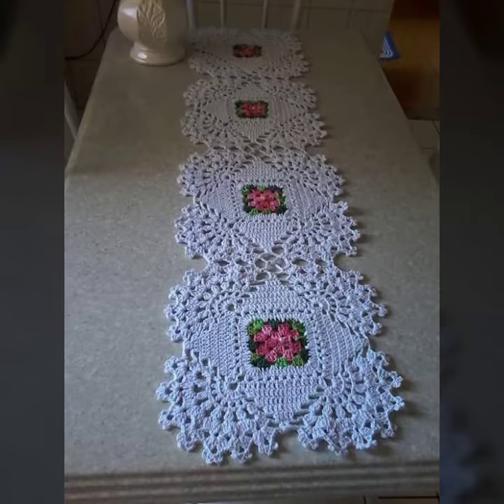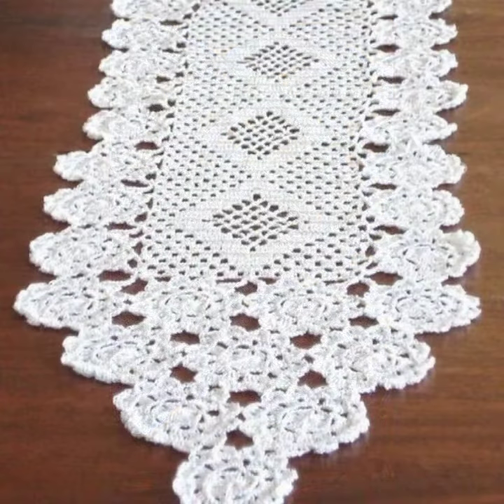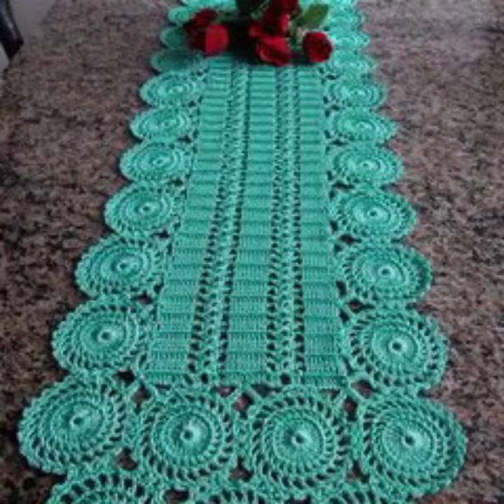Hello friends, welcome back to my channel. Today I will talk about a more stylish and gorgeous collection of the most demanding crochet table cover designs — different designs, different ideas, different color combination contrasts for you.